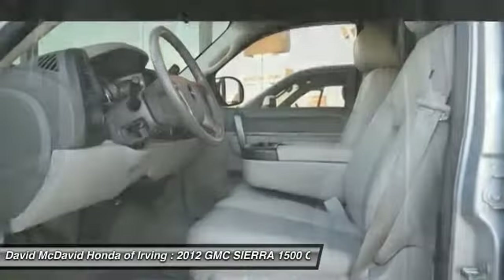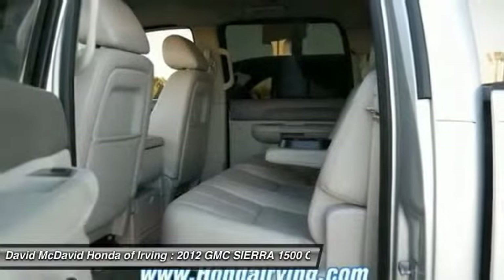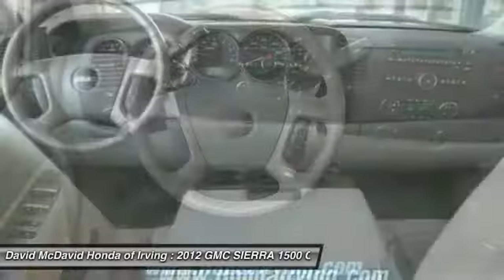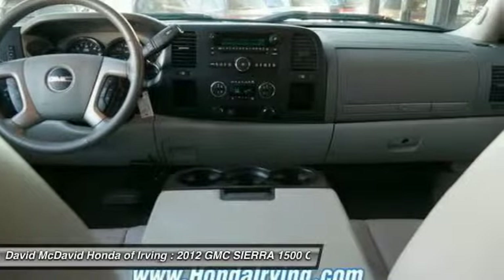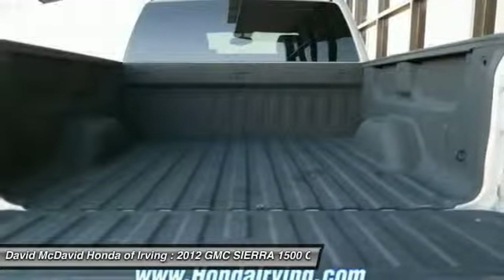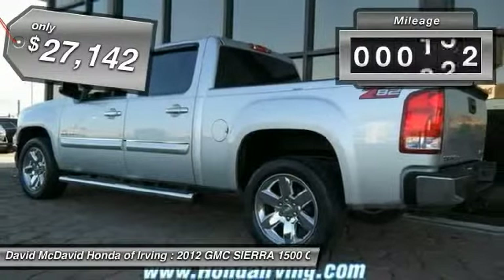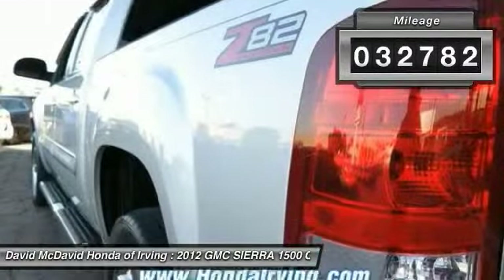Vortec 6.2-liter and 5.3-liter V8 engine and an electronically controlled six-speed automatic transmission that combines high max hauling capability with precise control. It is priced below $30,000, and this vehicle has less than 35,000 miles.